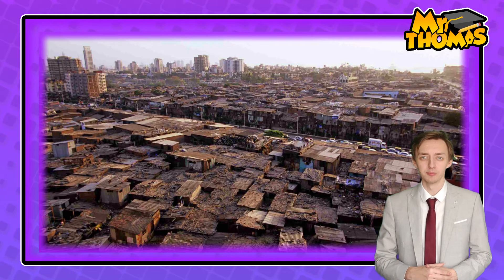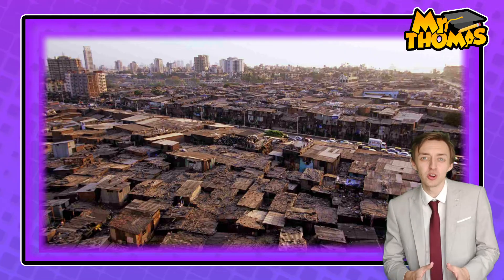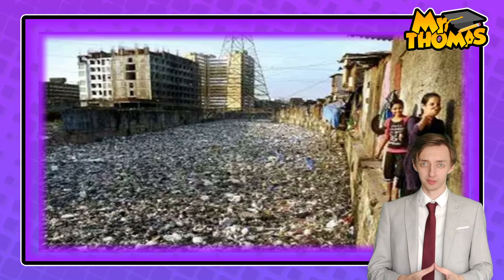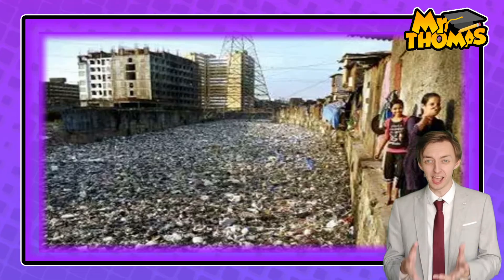Mumbai also lacks essential infrastructure that provides sanitation, electricity, and clean water. In some areas of Mumbai, access to clean water is limited to just two hours in the morning through a standpipe. 40% of Mumbai's households aren't connected to the sewer system, meaning there are open sewers and polluted rivers running throughout the city, which poses a definite health risk.